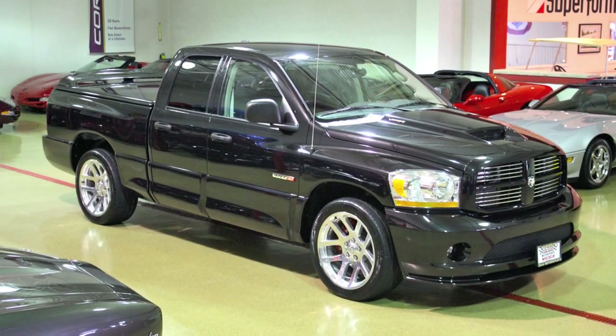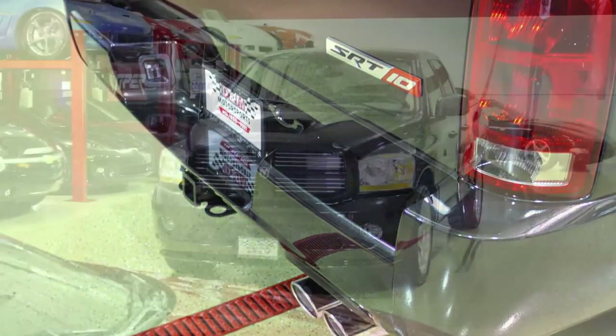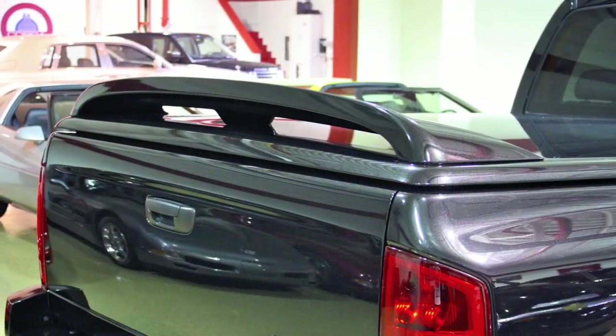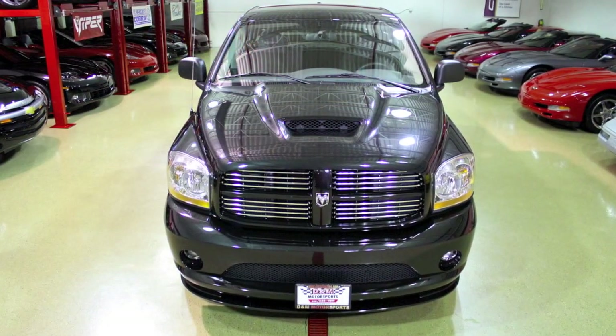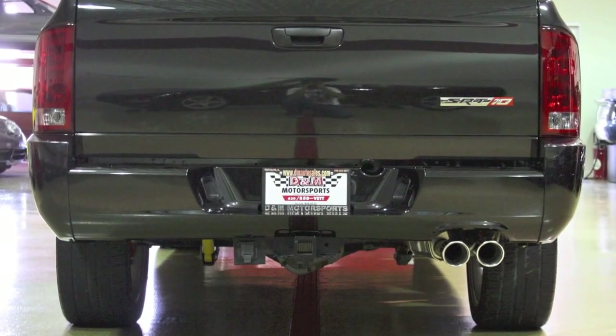When new, this RAM had a price of $55,915. Not only is it still in brand new condition, you can save over $15,000 from its original price, and now it's even more of a rare piece of machinery. If you're in the market, let us know — you can find us online at dmautosales.com.